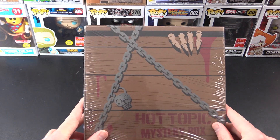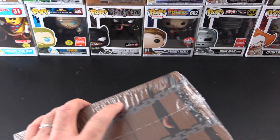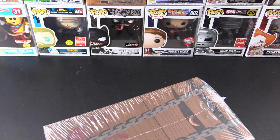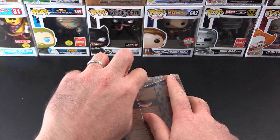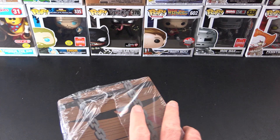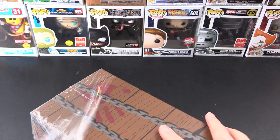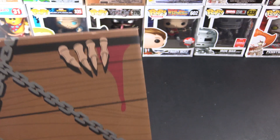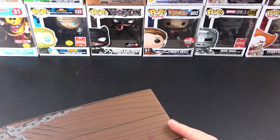Back to the horror mystery box. I had to rush over to Hot Topic today to pick this up because I was worried they would sell out. They had them stacked up near the counter and they asked me which one I wanted. I said, pick the one with the chase. Hopefully they had good intuition and got me a chase.